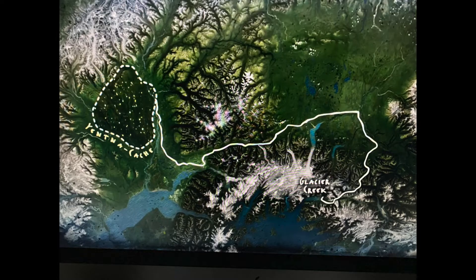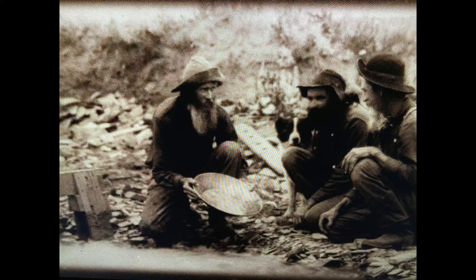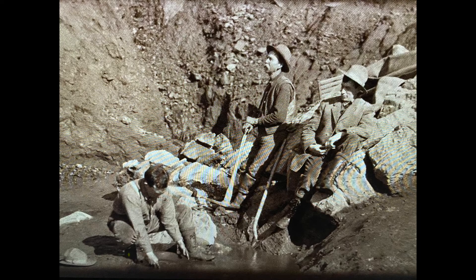Dave and Lance head west to Stevensville to look at a potential new mine site. They did purchase the Glacier Creek Mine, and Dave has his own money tied up in this. The area they're checking out has a pretty rich history of gold mining, where the old-timers pulled out over $300 million worth of gold. The big question is: did they leave anything left over?